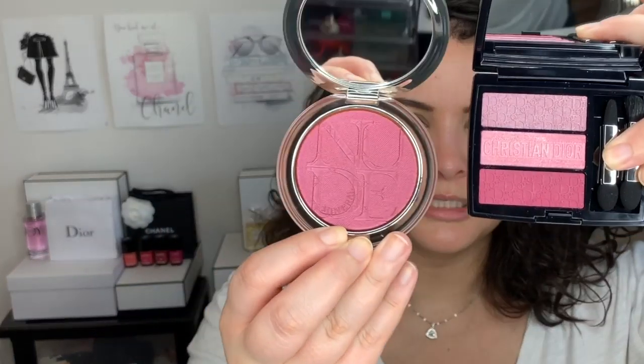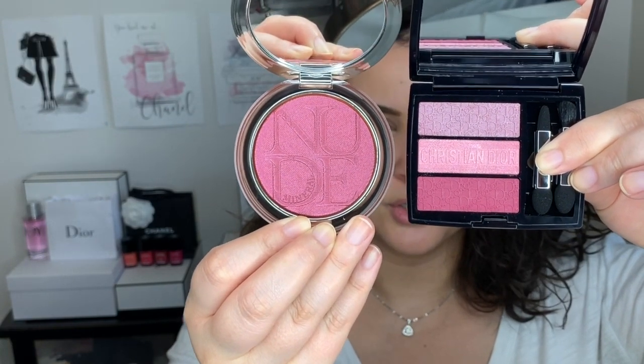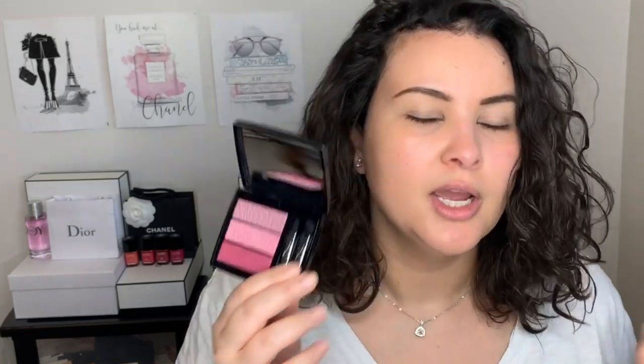I went with the rosy palette and the plum blush because I wanted to stick with the same theme — I wanted something that would look good together. Now the three eyeshadow palette retails at $85 Canadian plus tax and the blush retails at $65 Canadian plus tax.